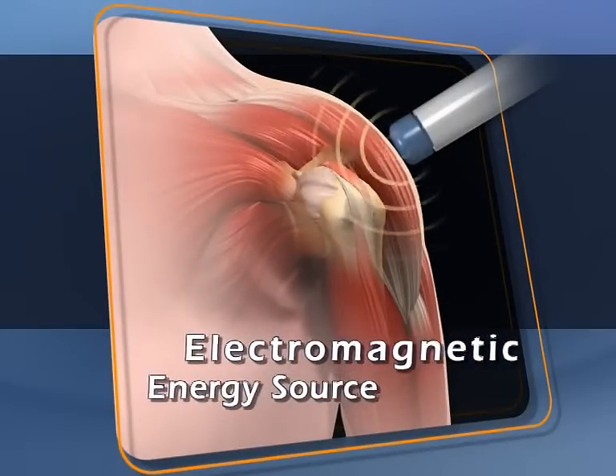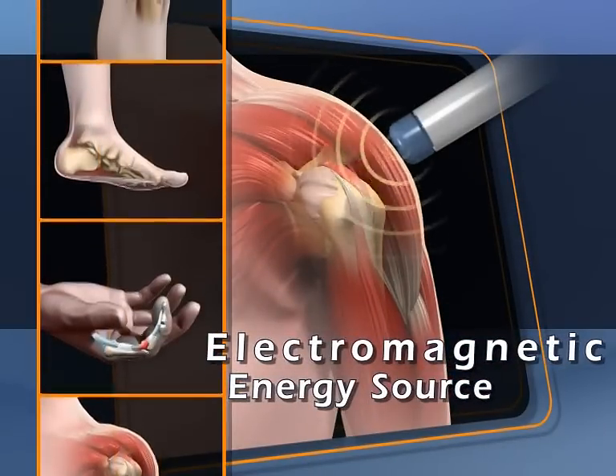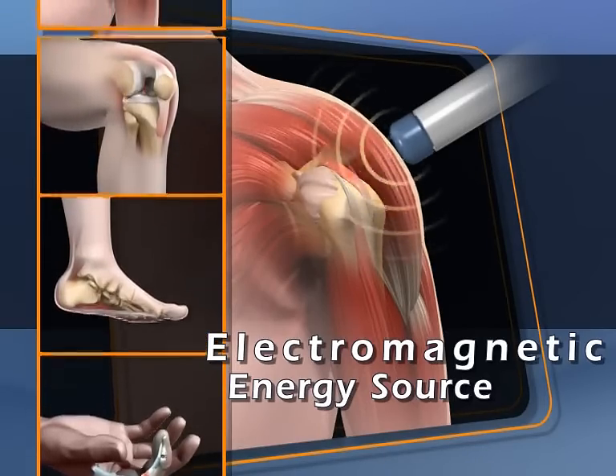RadialSpec's ballistic electromagnetic energy source creates unfocused pressure waves that stimulate increased metabolic activity around the site of the pain, accelerating the healing process.